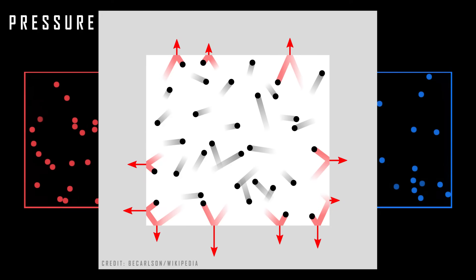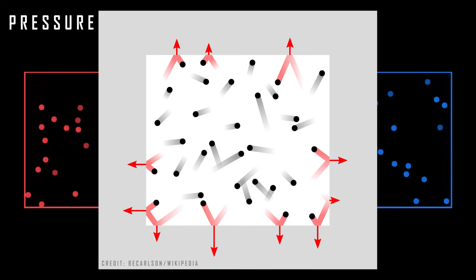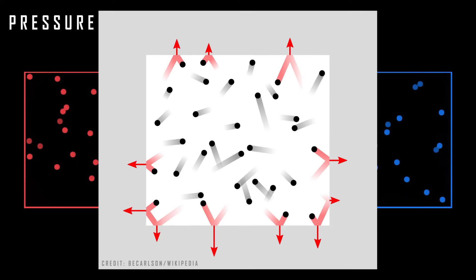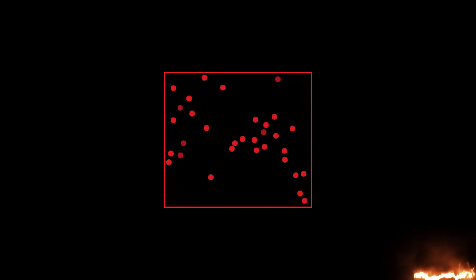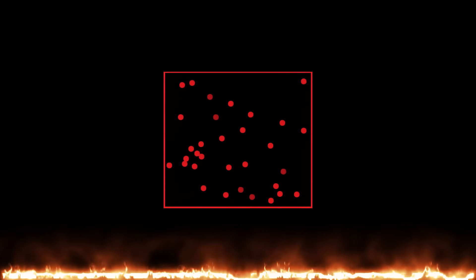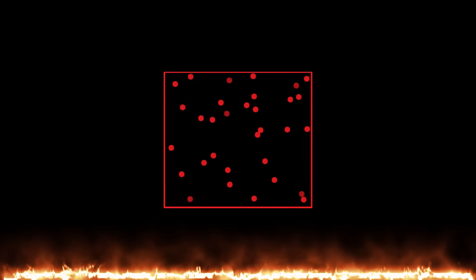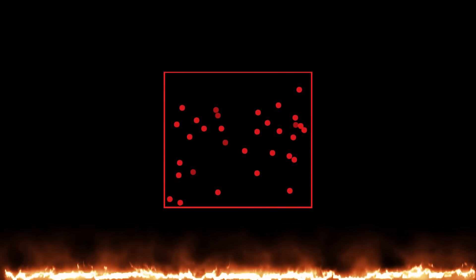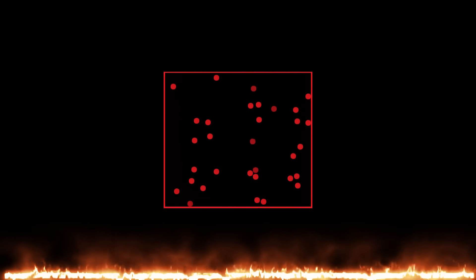Pressure is the amount of force per unit area applied perpendicularly to the surface of the container when these particles collide with the sides. And the volume is the space occupied by them. If you increase the temperature of this container, which cannot vary its volume, like in a pressure cooker, the internal pressure will increase because the level of agitation of the particles will increase and consequently the collisions with the walls.